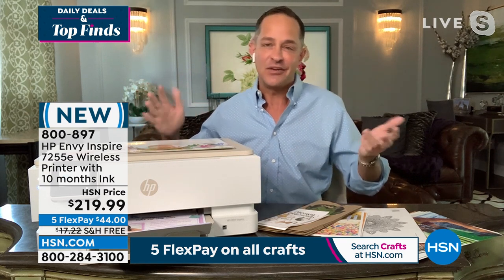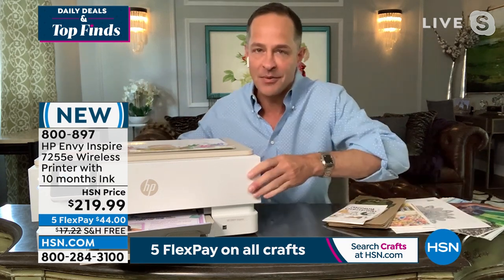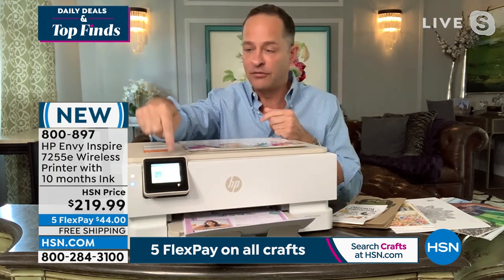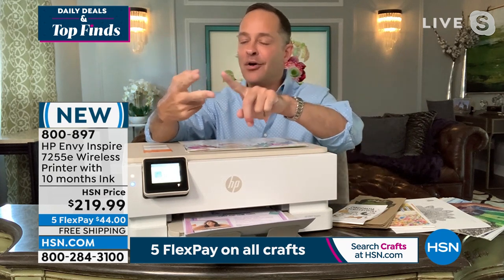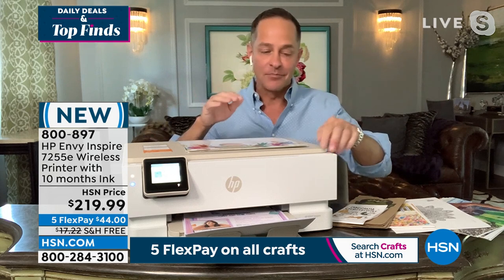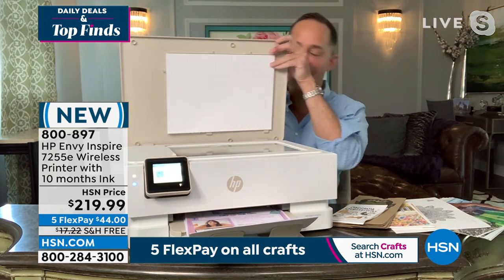It does things you've never seen any other printer do. I'll move the printer over a little bit — it has a touch screen on it. I haven't sold a printer with one before. That's almost like having a little tablet or phone on your printer, which means editing photos, making copies, going into settings — all of those things has never been simpler.